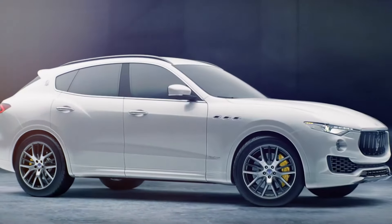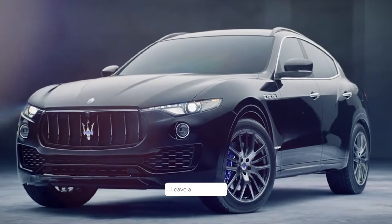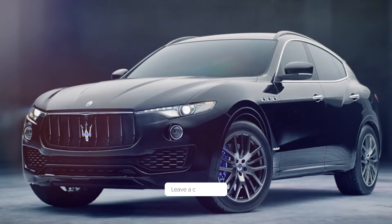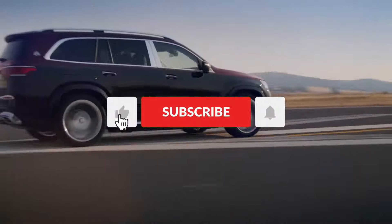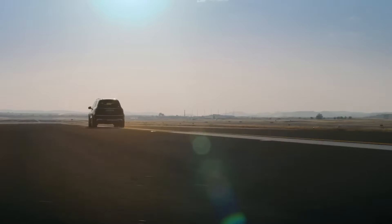So those are the top 10 electric cars arriving in 2024. Which one is your favorite? Which one would you like to test drive? Let us know in the comments below, and don't forget to like, share, and subscribe to our channel for more videos like this. Thank you for watching and see you next time!